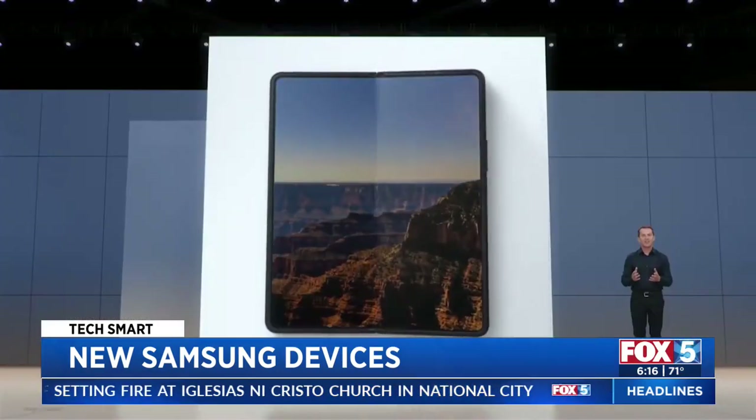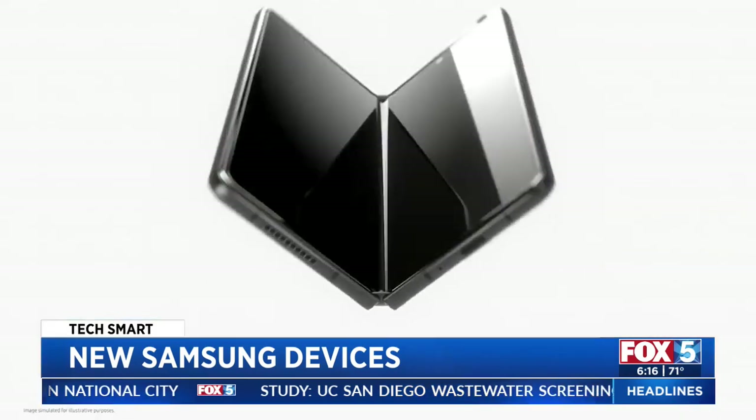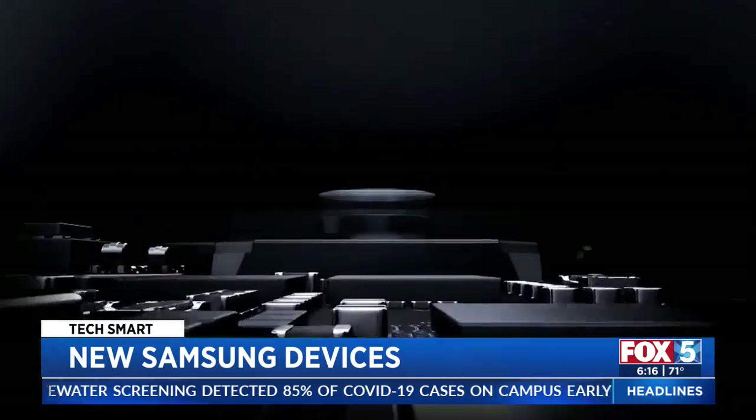The inside screen on the flagship Fold 3 isn't any bigger, but it is more durable. The phone has a thinner hinge and it's overall lighter. Samsung has hidden a selfie camera under the screen.